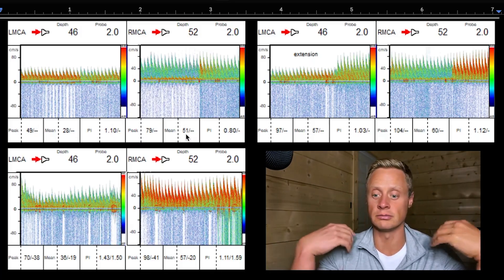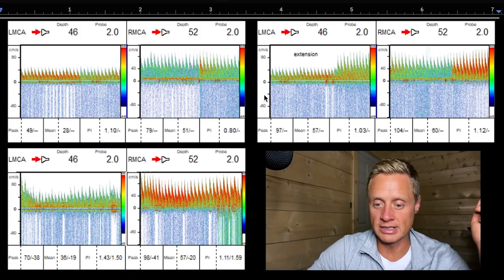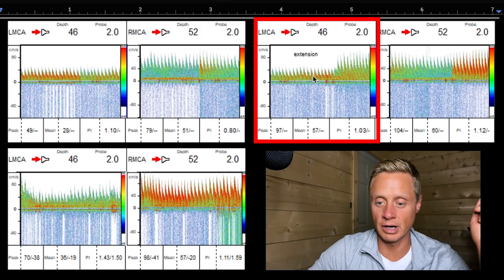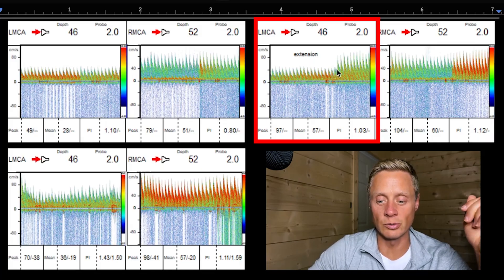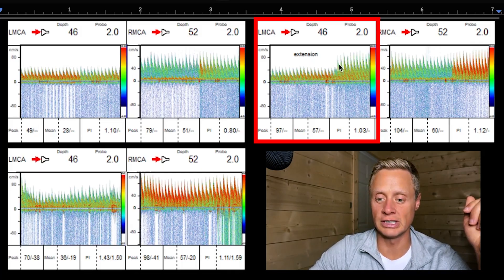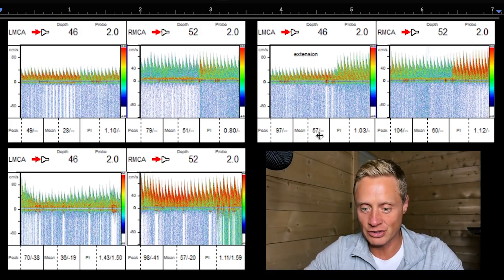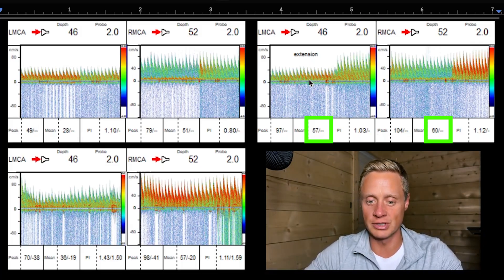This is her just sitting up normally. What we caught here is this waveform — you can see how it's small, and then all of a sudden it goes big. What this is, is when we have her tip her head back. When she tips her head back, you see this huge expansion of the amount of blood going into her head. We actually get this normalization between the two sides.